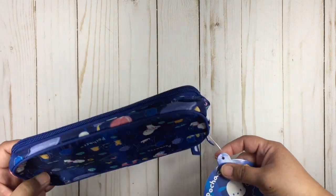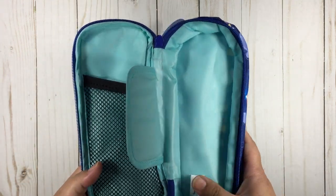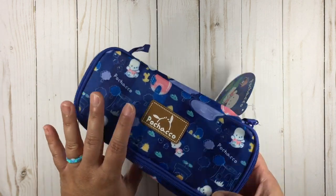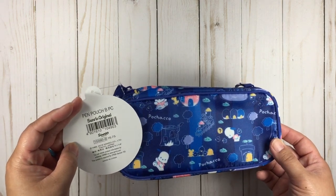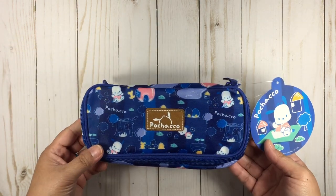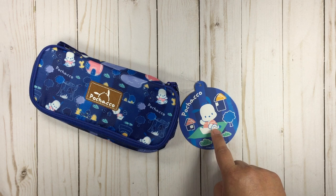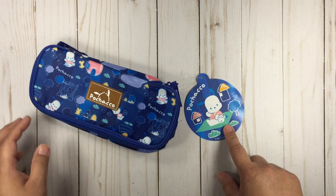This is the Pachaco pencil case — it's an old line from 2018. I've been meaning to pick this up for the longest time. I have quite a few Sanrio pencil cases but I really wanted a Pachaco one because I didn't have one, and he's so adorable. I picked this up for $16.75 — I think it was on sale at sanrio.com. I'm not sure if it's still available. There is also a big Pachaco plush on sale if you're interested, though be careful because you may not get your packages for a long time.